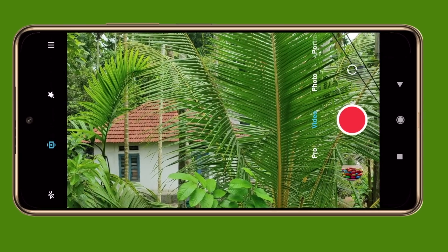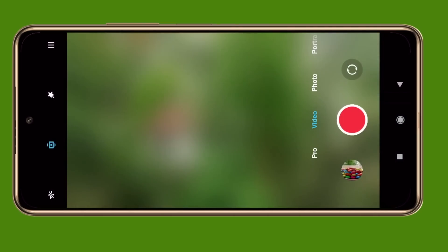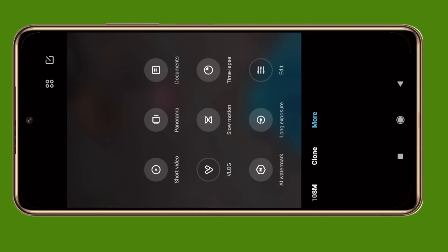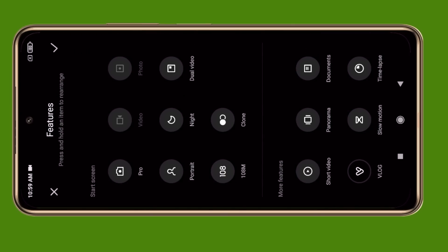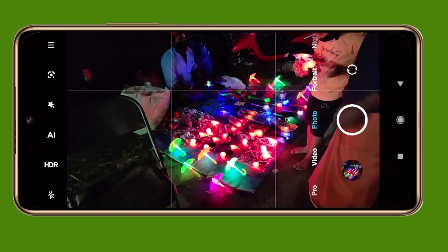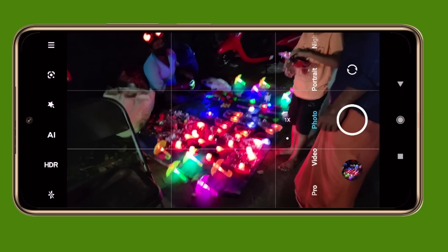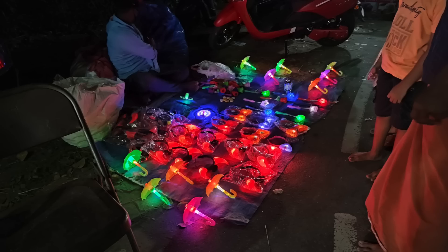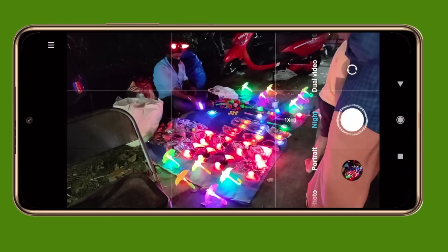This is the end of the Note 10 Pro Max camera section. The front camera has good brightness. There are multiple modes available. Night mode 2.0 is available. In the normal photo mode, you can see some saturation and brightness. Light mode 2.0 is also present.